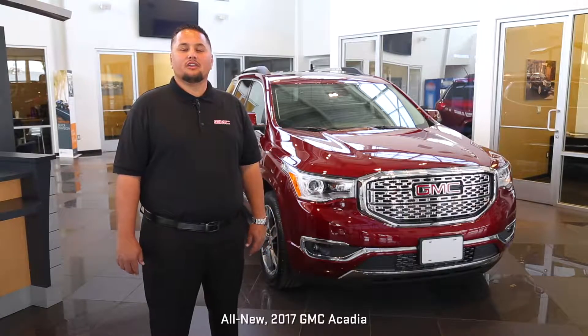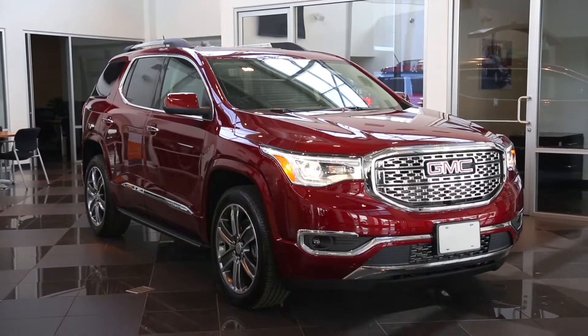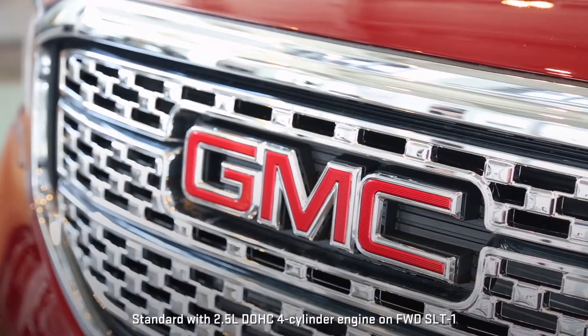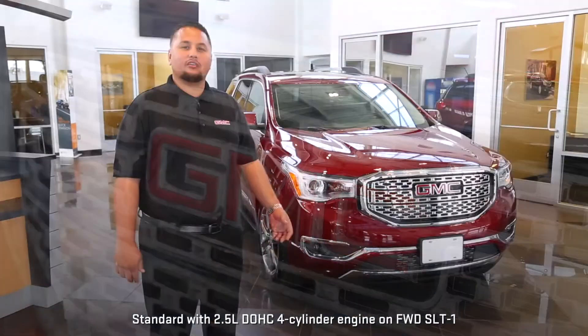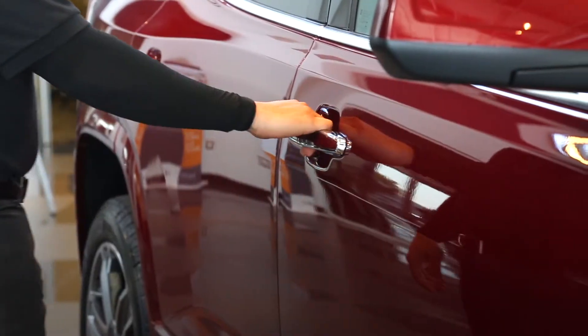Check out the newest and professional grade engineering — the all-new 2017 GMC Acadia. As you can see, it's been redesigned from every angle. It's got active grille shutters that automatically close to improve aerodynamics. Acadia even knows when you and your key fob are walking up and unlocks the doors automatically.